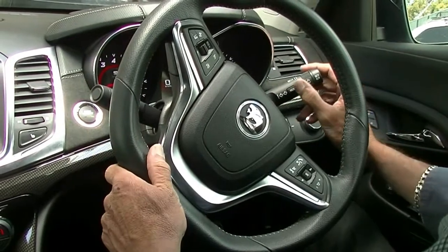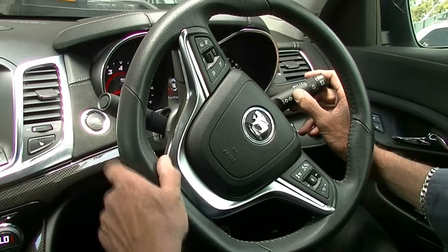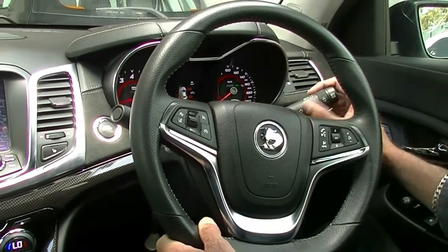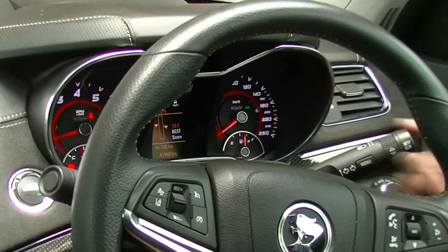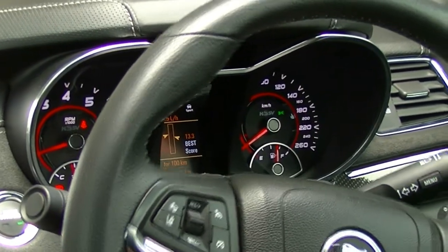Only done 41,000 kilometers, this particular car. And then our little button on our indicator stalk shows us everything about the car — tyre pressures, fuel consumption. The best or average fuel consumption, running at 14.7 litres average combined per 100 k's at the moment.